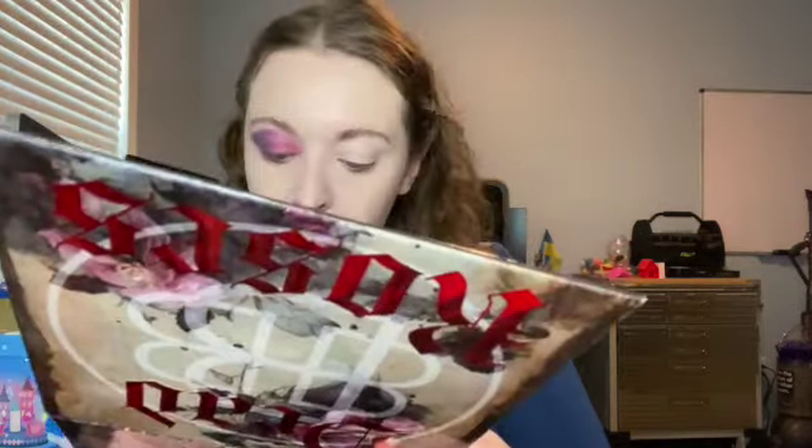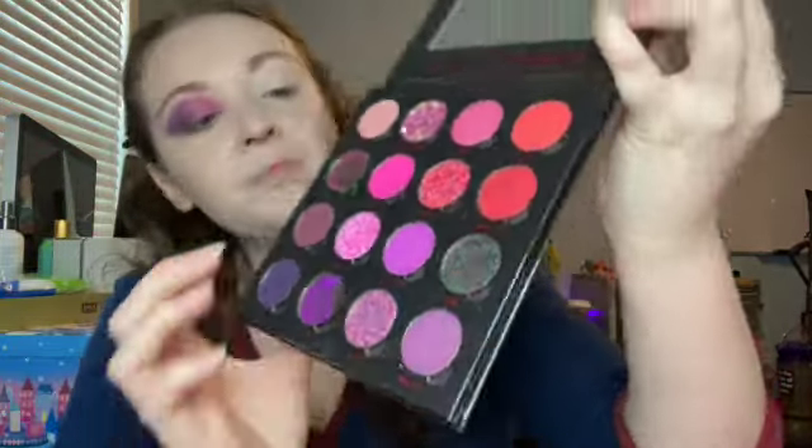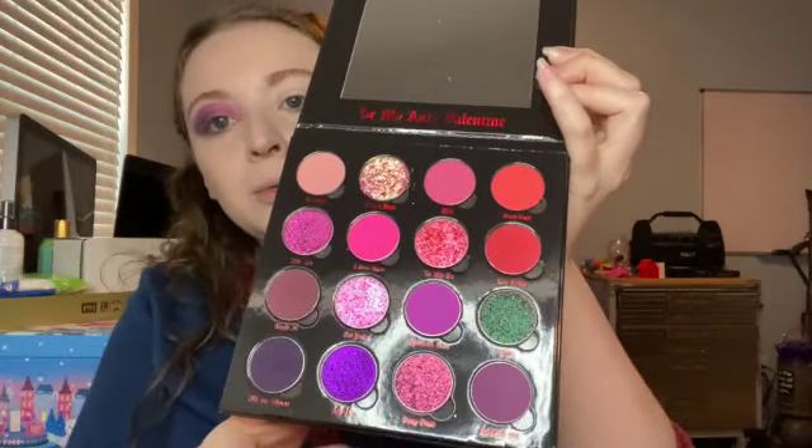I'm going to put some glitter glue on. There are two colors really speaking to me here: the 'Drop Dead' color and the 'Bite Me' color. But I think I'm going to go with Drop Dead — not the 'As If' shade, the Drop Dead one. So we're going to apply the glitter glue to the eyelid.